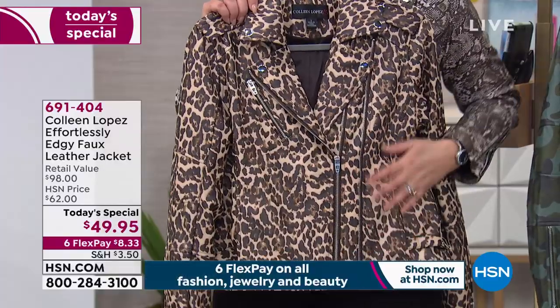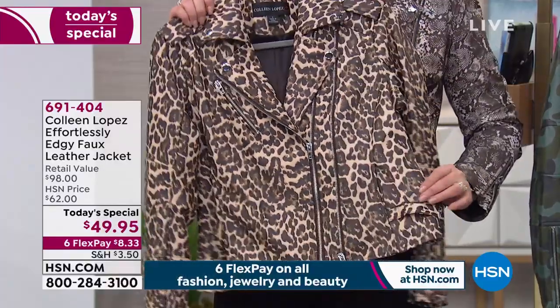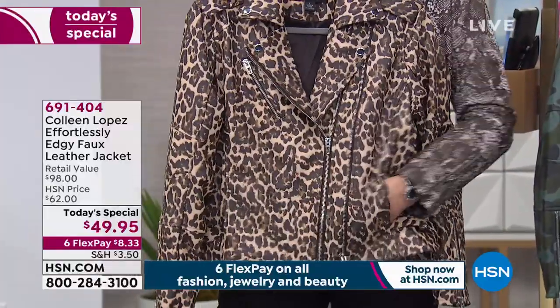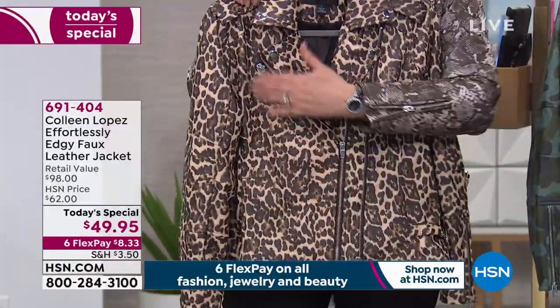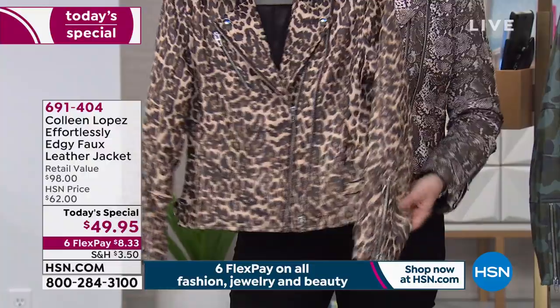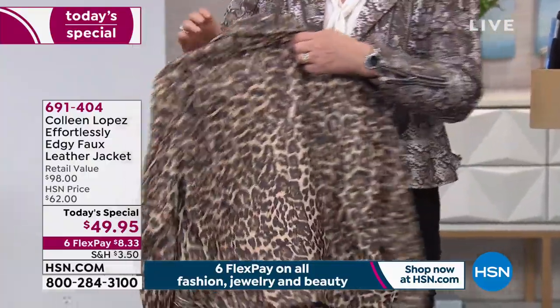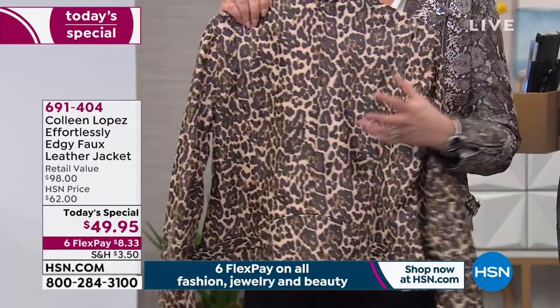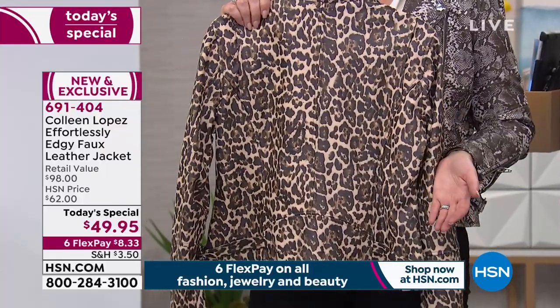The leopard is rich and beautiful. It has pockets in the front, all lined in that same satiny lining. Double zipper, zipper detail, epaulets. You have the notch collar with a snap detail and zippers at the sleeve. In the back, there's a beautiful yoke detail and buckles at both sides for adjusting.